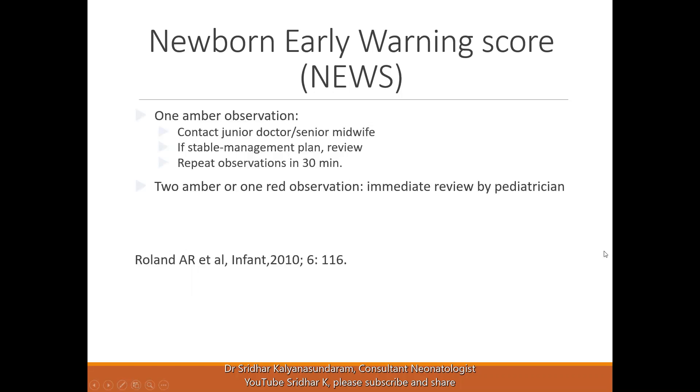If there is one amber observation, you can contact the junior doctor or the senior midwife in the unit. If the baby is stable, make a management plan and review further. Repeat observations should be made in 30 minutes. In normal units, observations are made every four hours and plotted on the unit early warning scores sheet.